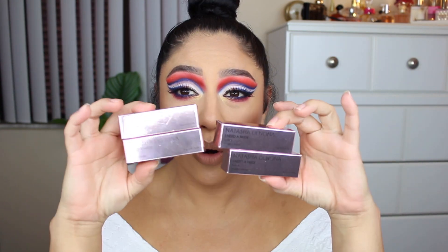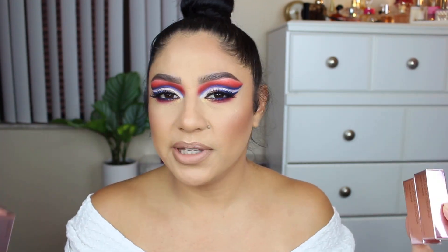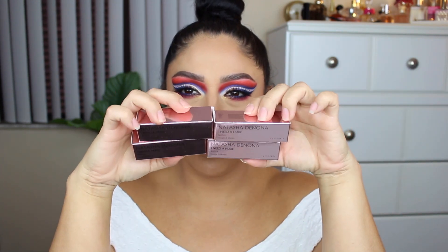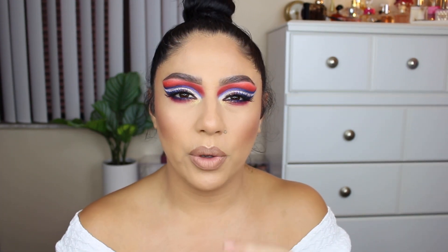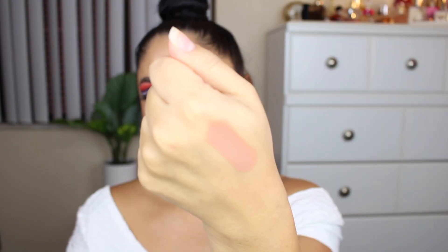I purchased four of the new Natasha Denona lipsticks — she just came out with these and the boxes are so beautiful, rose gold. I picked up the shades Natasha, Michelle, Charlotte, and Liron. Natasha is the one I'm wearing right now, along with a Pat McGrath lip liner. Natasha is the perfect nude — not pinky, not warm tone, not cool tone, just perfect.